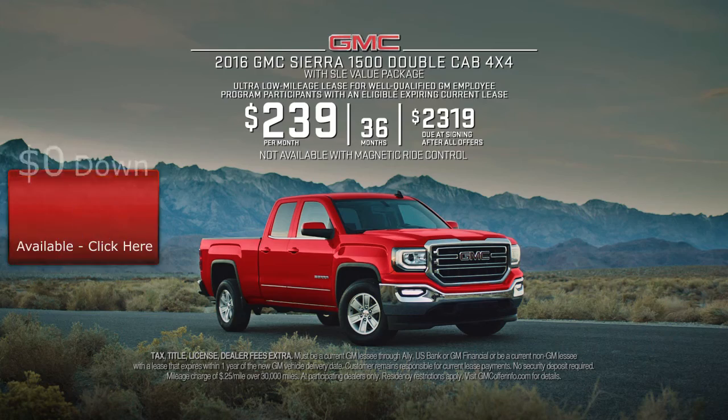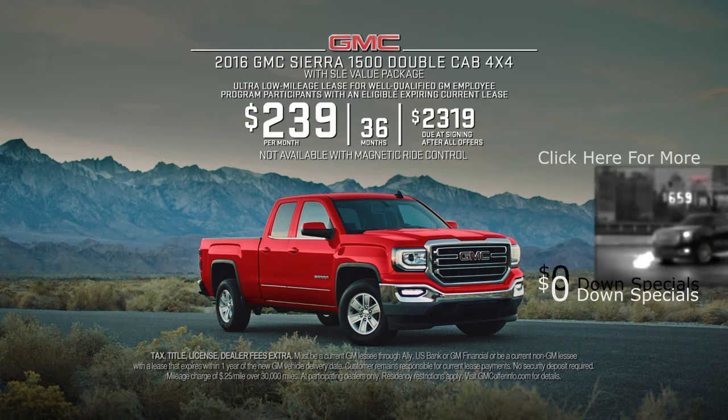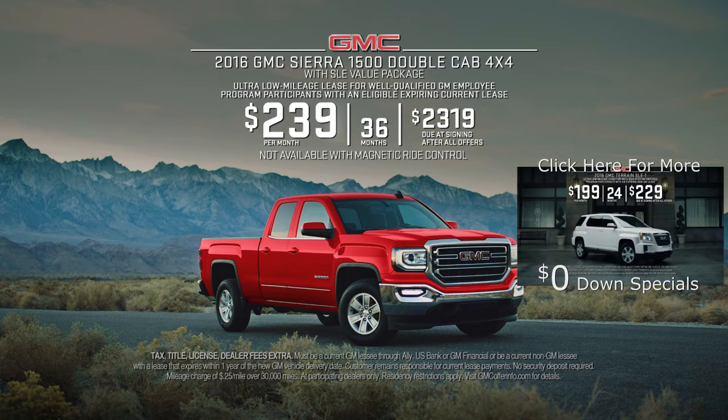GM employee program participants with a current lease can get this low mileage lease on this specially equipped 2016 Sierra SLE for $239 per month.